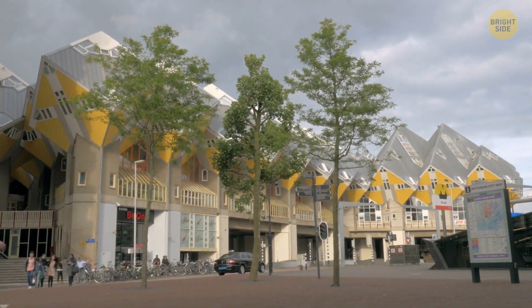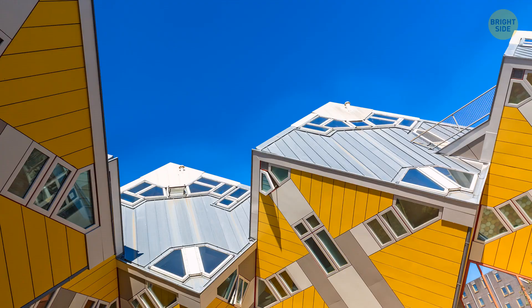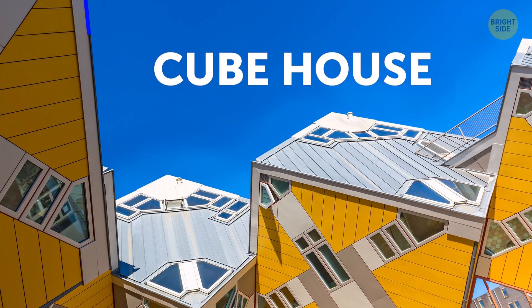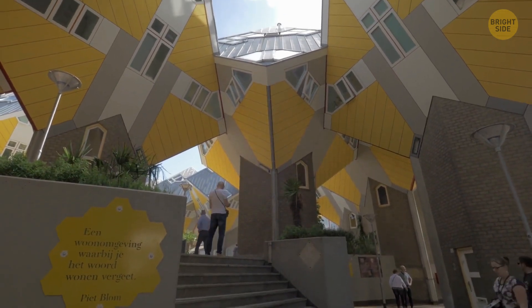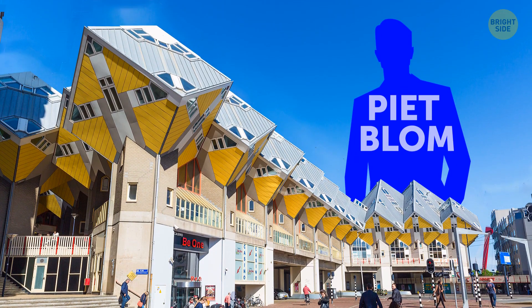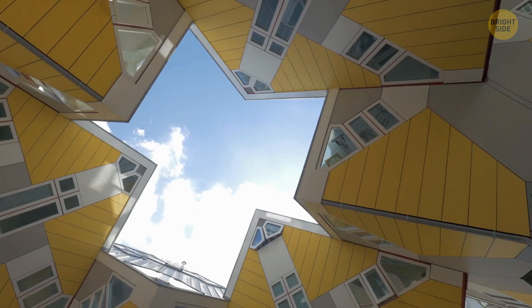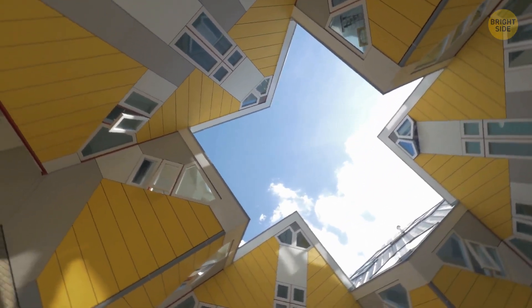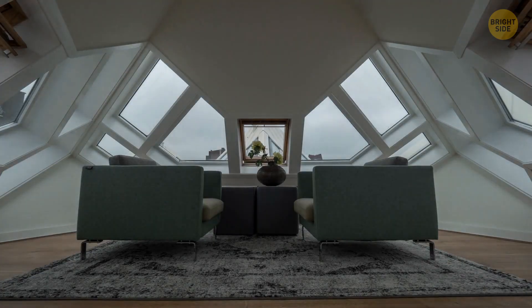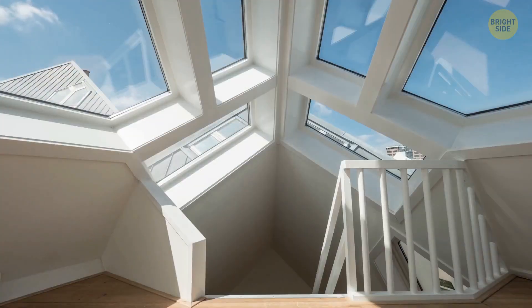Can you find one house standing straight here? All the cubes in the Cube House in Rotterdam are tilted 45 degrees at their side. The idea was to make the most of the space. Dutch architect Piet Blom designed the houses in the late 70s to look like an abstract forest. Each triangular roof represents a treetop. The houses stand at three floors tall, with an entrance on the ground floor, an open kitchen and living room on the first floor, and a bathroom with two bedrooms on the top floor.